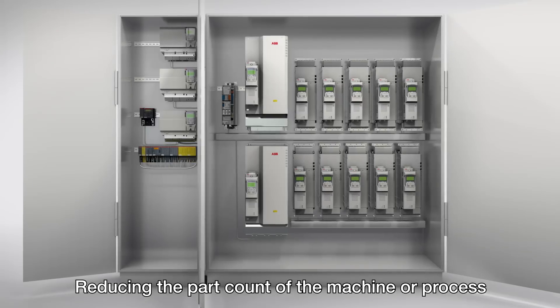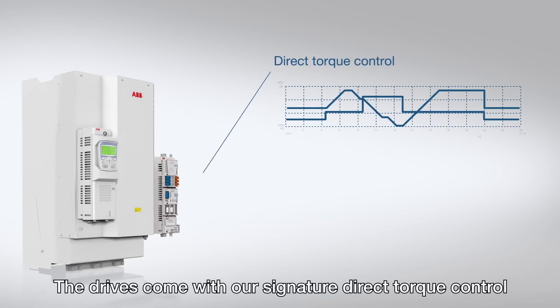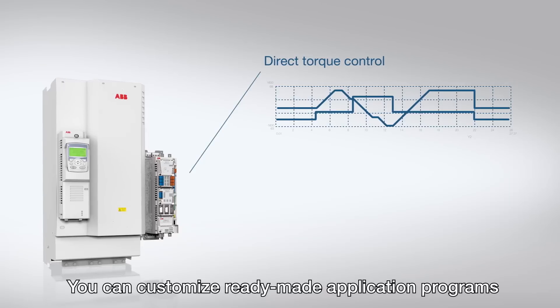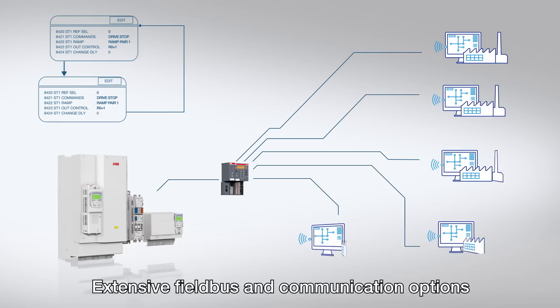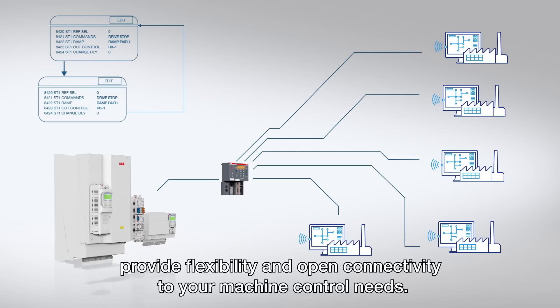Reducing the part count of the machine or process helps reduce maintenance and operating costs. The drives come with our signature direct torque control that gives you highly accurate open-loop control. You can customize ready-made application programs or develop your own. Extensive field bus and communication options provide flexibility and open connectivity to your machine control needs.